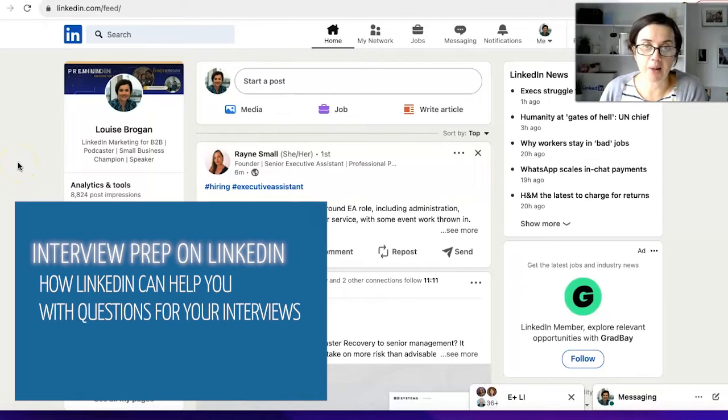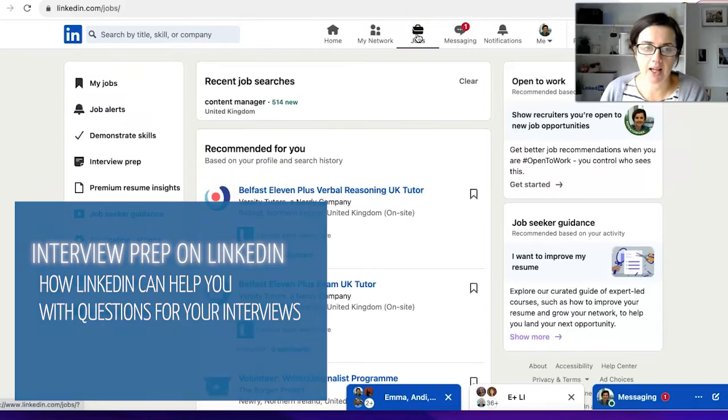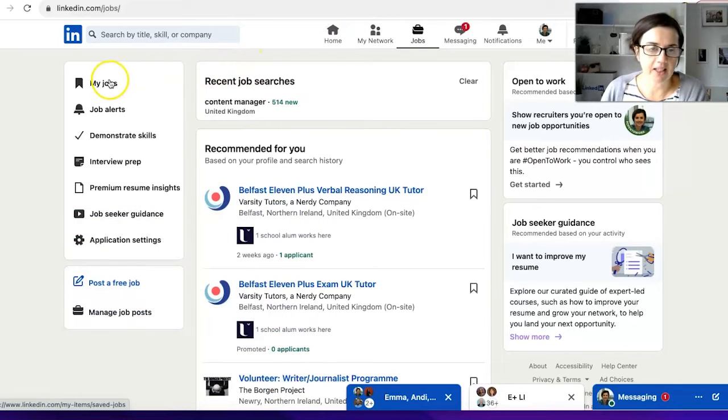How to use LinkedIn's own tools to help you prepare for your next job interview. On LinkedIn, go to Jobs at the top of your screen. On the left-hand side you'll see: Jobs, Job Alerts, Demonstrate Skills, Interview Prep, Resume Insights, Job Seeker Guidance, and Application Settings. What we're going to do today is look at Interview Prep.